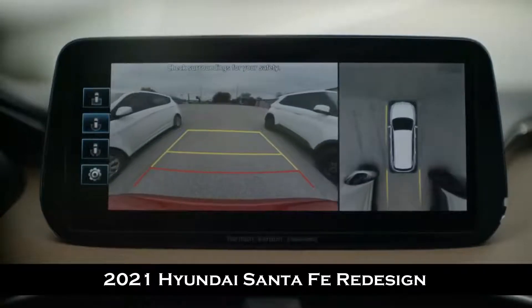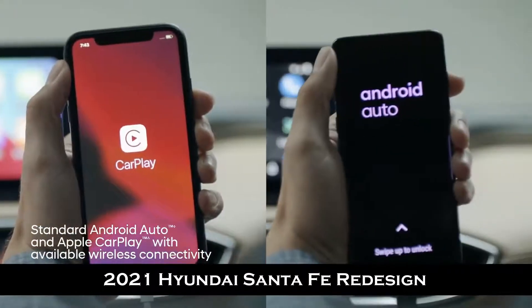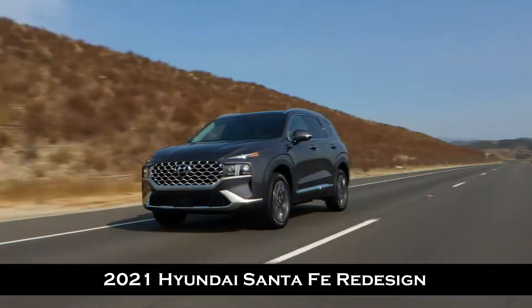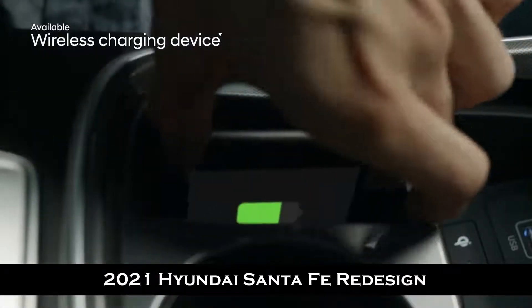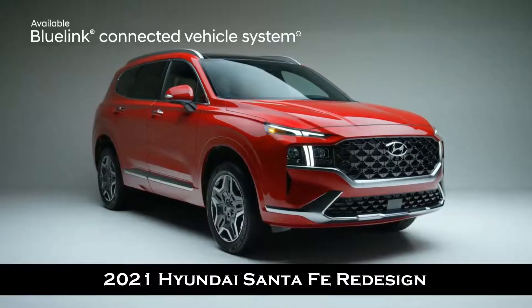Parking becomes so much easier, safer, and more visible. Get access to those apps you can't live without thanks to Android Auto and Apple CarPlay, also available with wireless functionality. Use the wireless charging device for your smartphone if the battery is low.